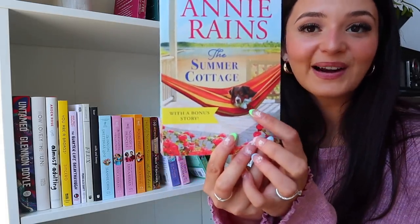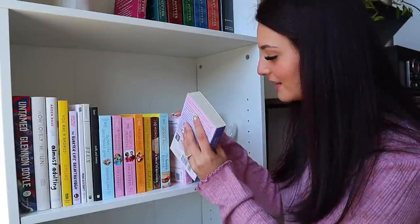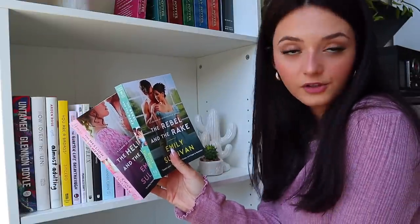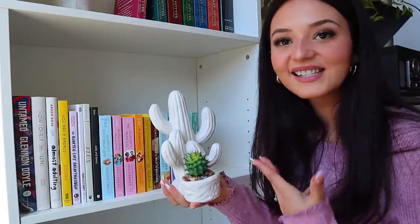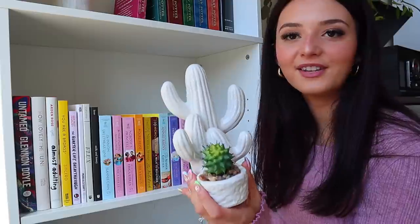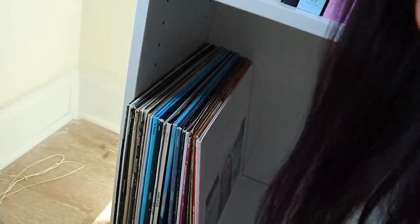If you haven't read or seen A Walk to Remember, prepare yourself — it's a tearjerker. We also have The Summer Cottage — a summery romance with a cute doggie on the cover that reminds me of my dog Osiris — and The Beachside Bed and Breakfast, another cute summer romance. Then the last two books are part of A League of Scoundrels — book one and two. It's the same idea as Bridgerton and the Winchester family, going through the family watching them find love. At the end is a little porcelain cactus thing I've had for four or five years — absolutely adorable, can't part with it. And on the very bottom I have some more vinyls until I get more books to fill those shelves.